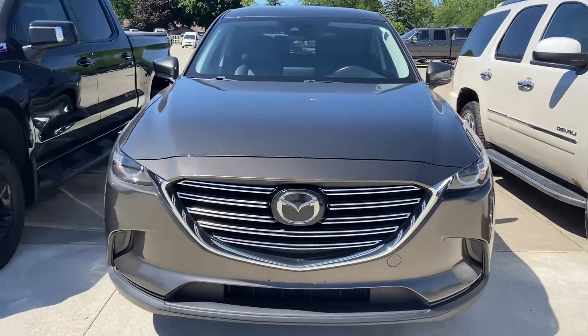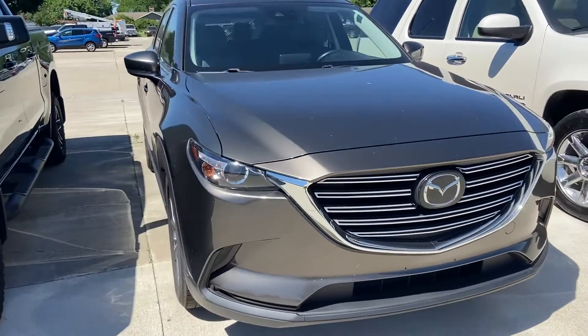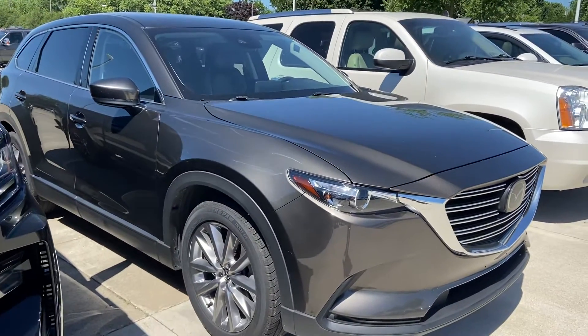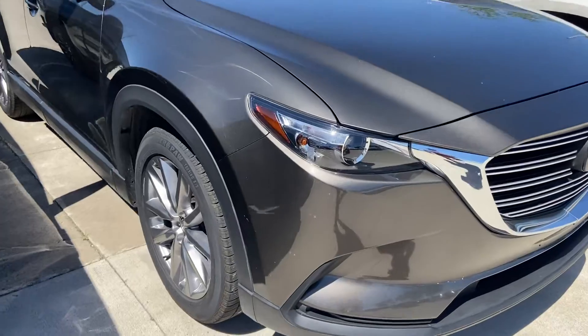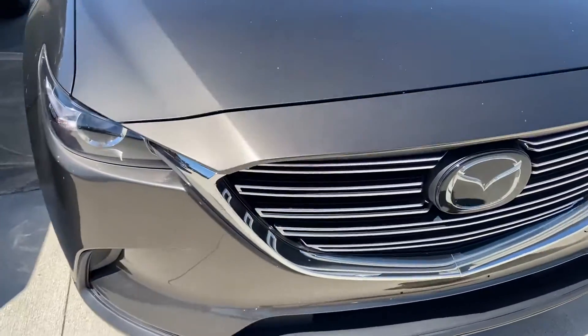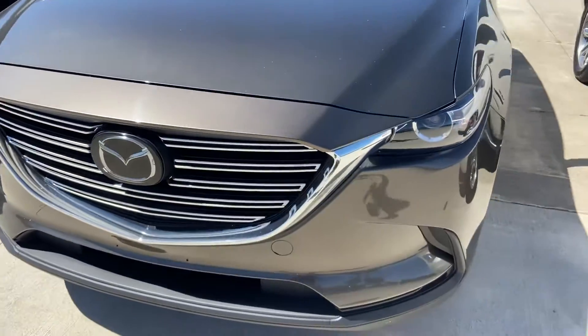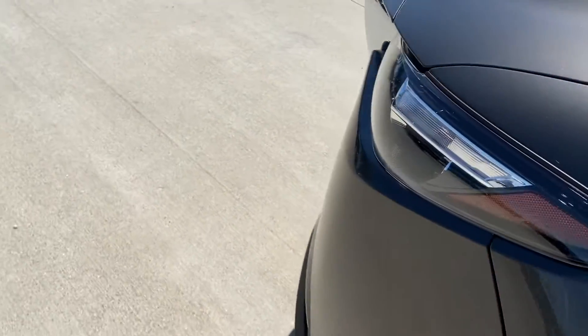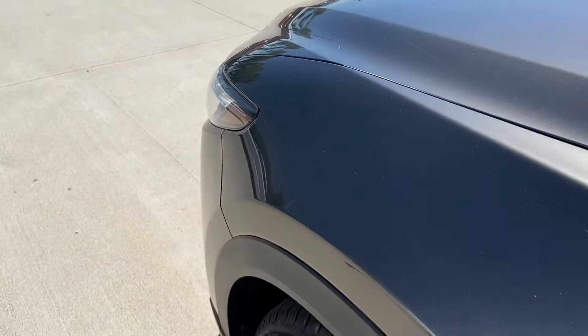Good afternoon, reaching out to you from Terry Hendricks here in Archibald, Ohio, giving you a walk around of the 2020 Mazda CX-9 to provide as much insight here as possible as to overall condition. This vehicle was actually traded in by the sales manager at our Ford store, so he gave a little bit of insight — very well taken care of.